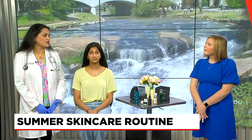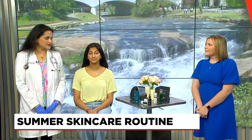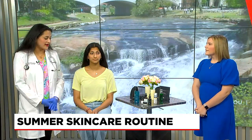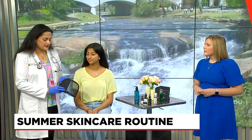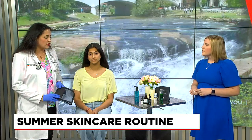Absolutely. So first and foremost, hydrate — lots of water. Eat your vitamin C, which is in fruits and vegetables, and also have a healthy, happy mindset. That's the most important. But apart from that, having a good little kit like this for the summer can contain a few items that are really essential to your whole skincare routine summer long.